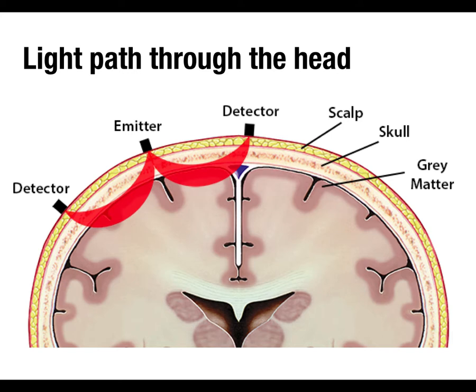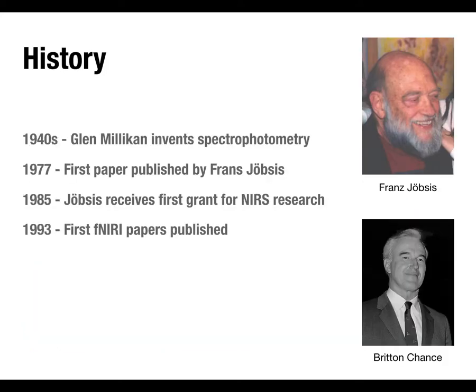If you hold your hand up on a sunny day, you can see a red fringe around the edge — that's because red and infrared light pass through your body better than other colors. The light will go through the skull, though it doesn't penetrate too deeply. You could shine light deeper, but there are safety limits on the energy required, so we keep light levels at very safe levels to avoid any risk.